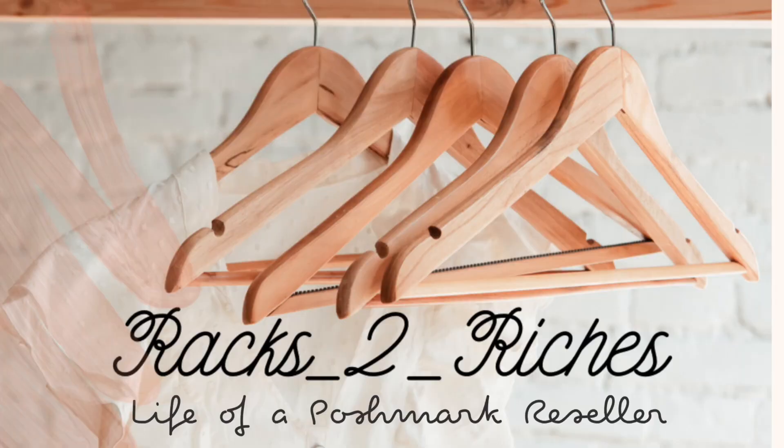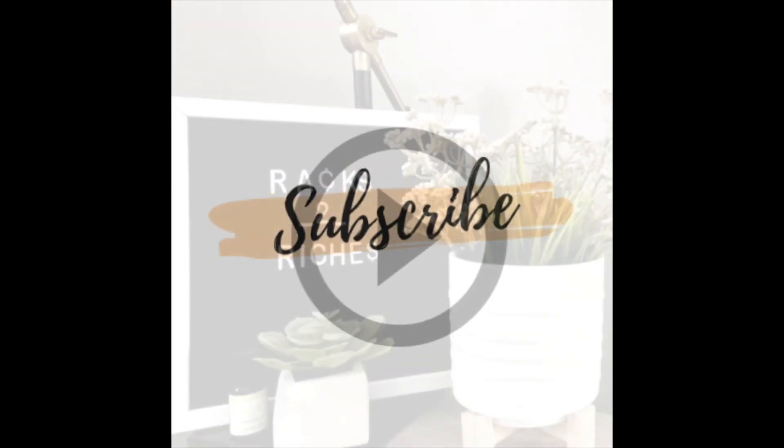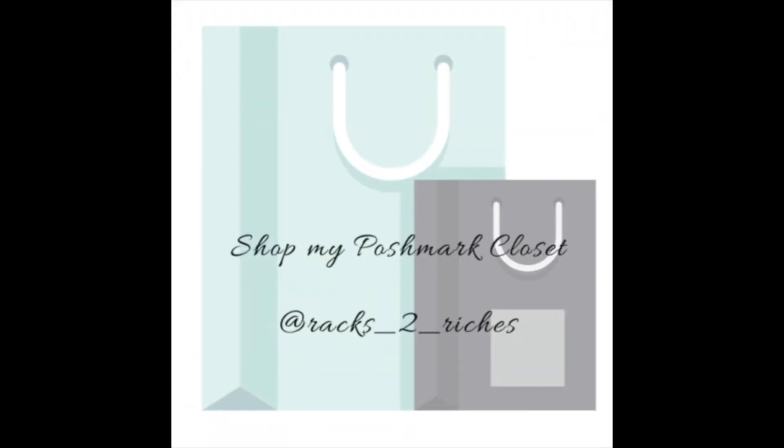There is nothing better than resellers helping other resellers, and in today's video, that's exactly what I did. They're helping me, I help them by shopping their closet, and I'm going to show you all the things that I got to flip online for a profit. All of the items that I purchased were from Poshmark closets.